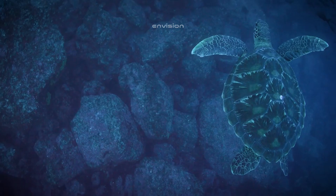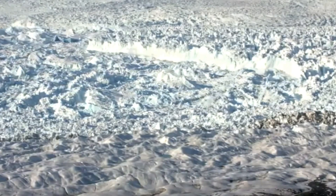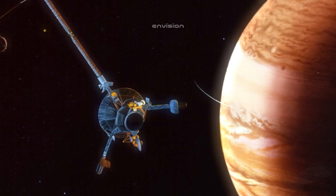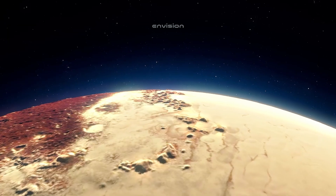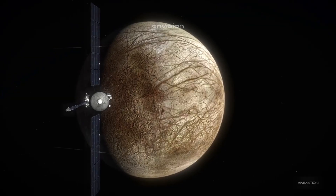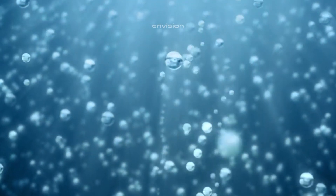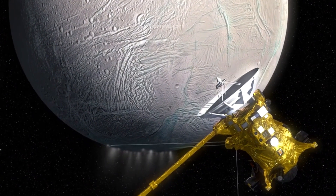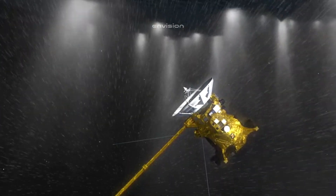Some scientists have speculated that the subsurface ocean could contain organic compounds and other chemicals which might serve as the building blocks for life. These compounds could form through reactions between water, minerals, and chemical energy from Europa's core. Scientists have identified several potential habitats that might support life, including areas where the ocean comes into contact with the moon's rocky core, where hydrothermal vents might exist. These vents could provide the heat and nutrients required for life to survive in an otherwise frozen environment.